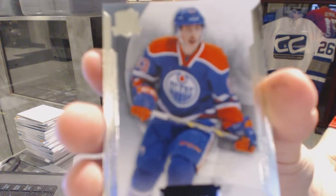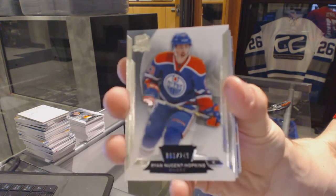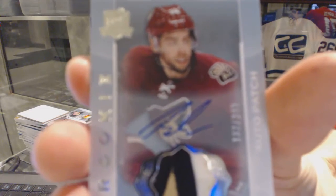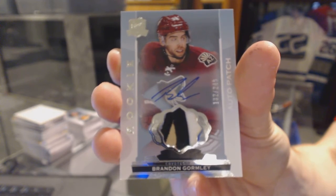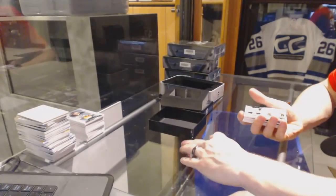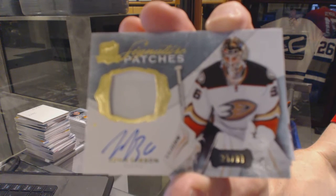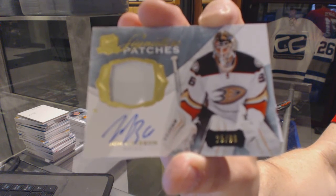Base card number 249 for the Edmonton Oilers — Ryan Nugent-Hopkins. We've got a three-color rookie patch auto, numbered 249 for the Arizona Coyotes — Brendan Gormley. Brendan Gormley, number 249 for the Coyotes. We've got a one-color signature patch, numbered 25 of 99 for the Anaheim Ducks — John Gibson.